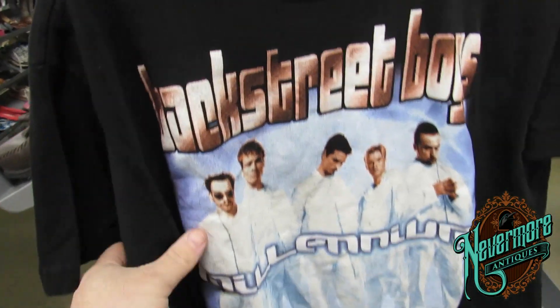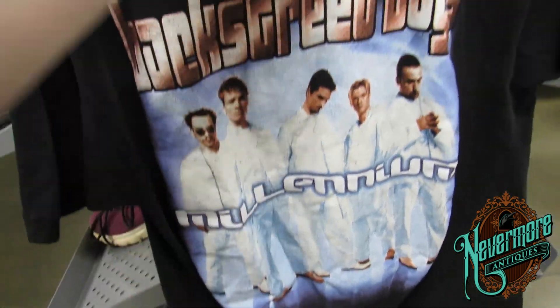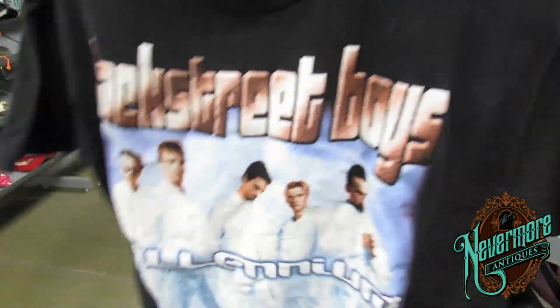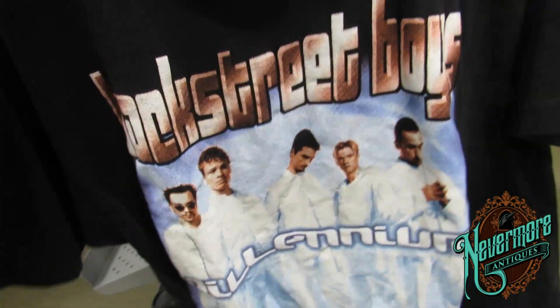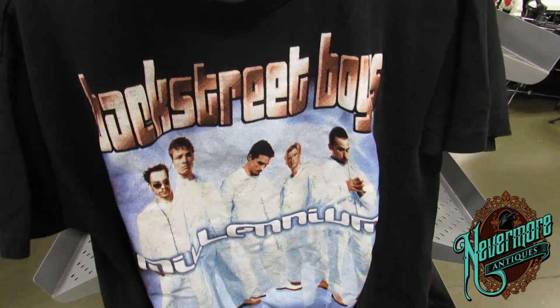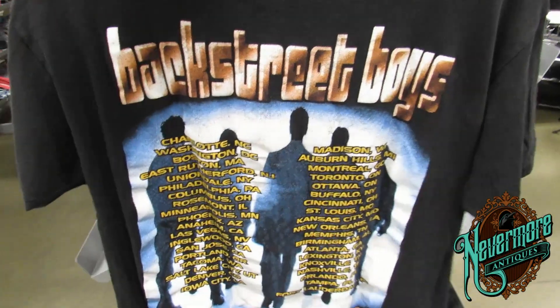I found this really cool Backstreet Boys t-shirt. It is actually a concert t-shirt from the tour back in the early 2000s — I'm guessing 2000. There were two listed on eBay, one for $150 and one for $75. I don't think they're worth that much, but I did see a completed one for like $40. So that's a $4 pickup — not a bad deal at all.